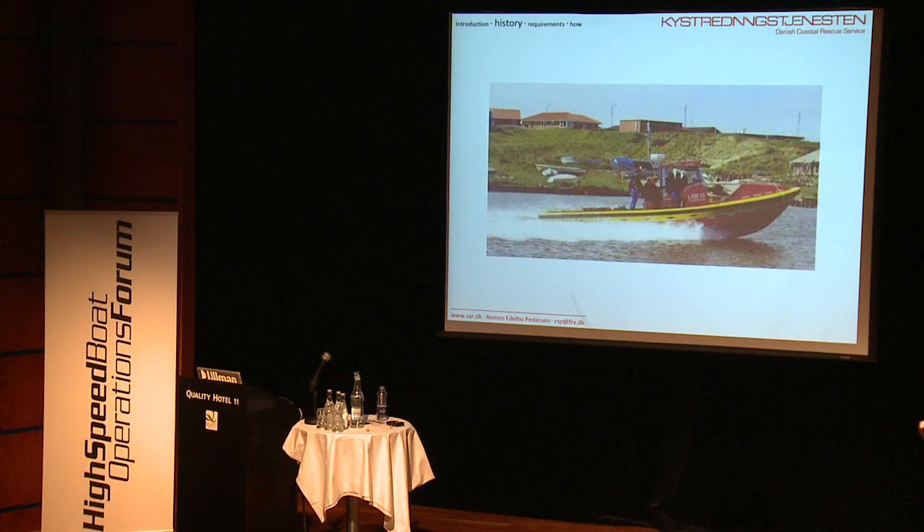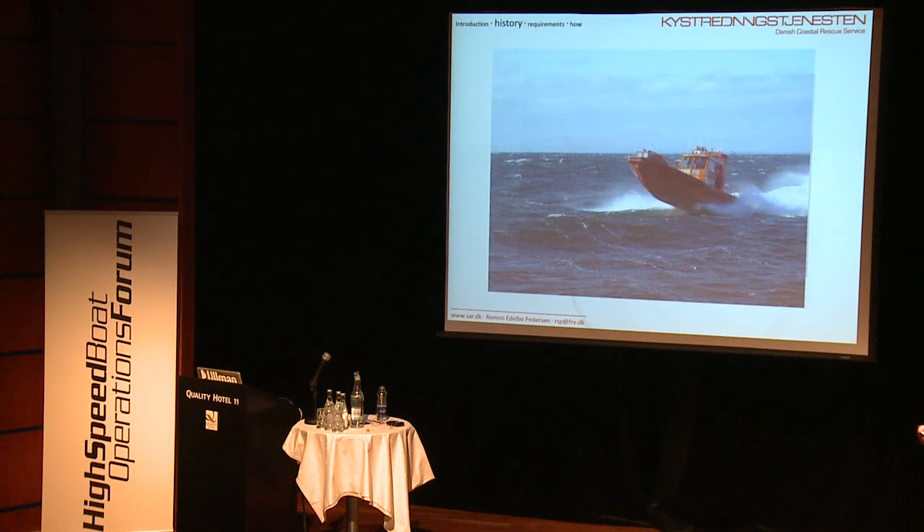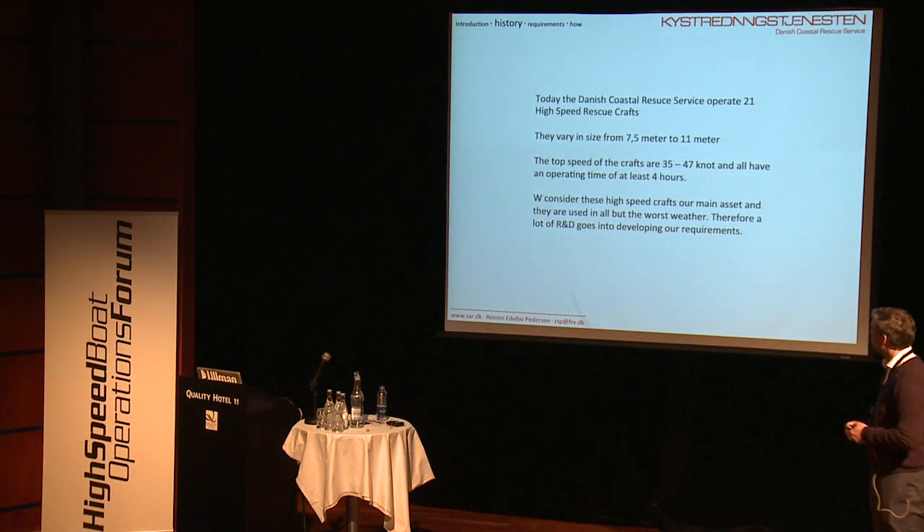We did a number of trials about 20 years ago to figure out how to build a very good craft, and this is what we ended up with. Today we have 21 of these high-speed rescue crafts. They vary in size from 7.5 to 11 meters, comply with different rules and regulations, speed is around 35 to 47 knots, and operating time is at least 4 hours. We consider these our workhorse, used for about 70 to 90% of all our operations.